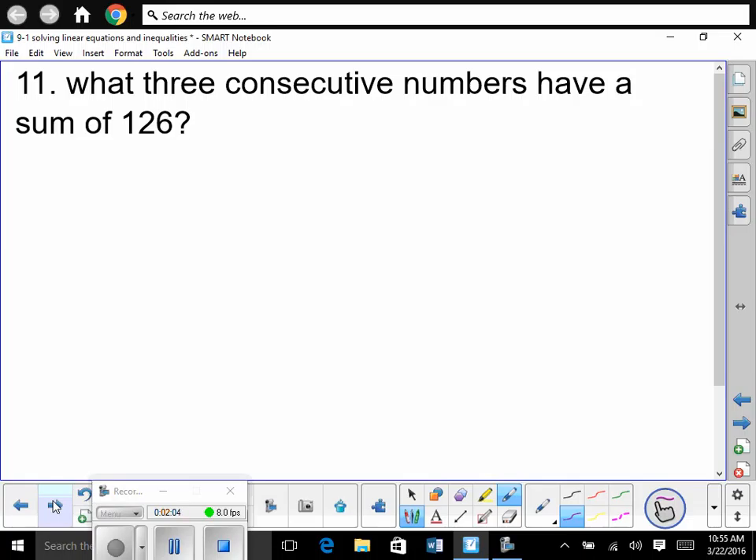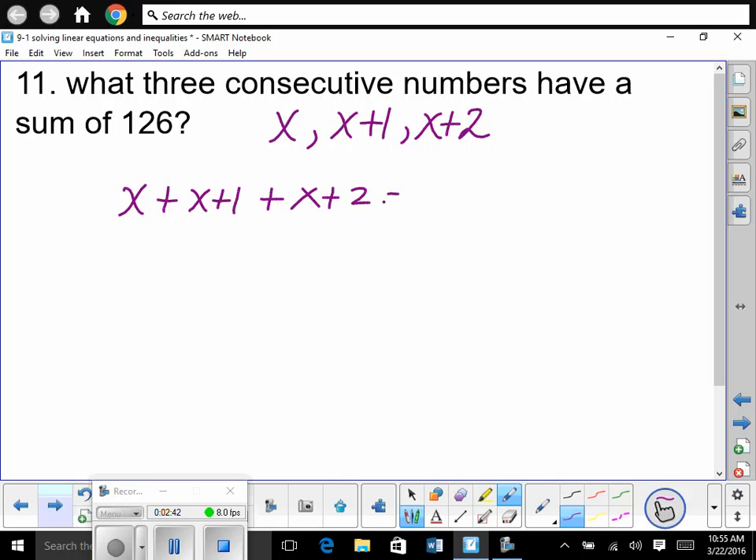Consecutive numbers — one right after another. So we have no idea what the consecutive numbers are. So the first number is X. We have no idea what it is. A number that comes consecutively after X would be one greater than that — like 2, 3, 4 — so that would be X plus 1. And then the next one would be 2 greater than that, so X plus 2. It says the sum of those three consecutive numbers adds up to 126. So we say X plus (X plus 1) plus (X plus 2) is equal to 126.